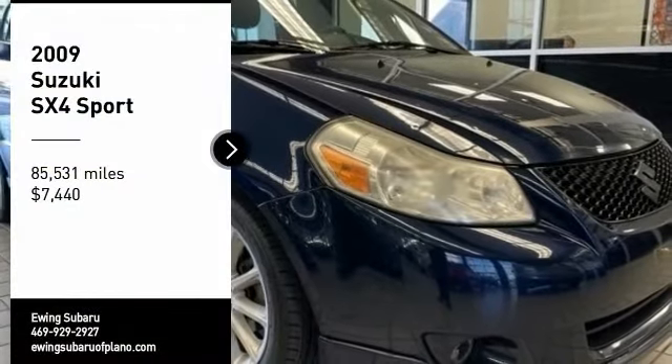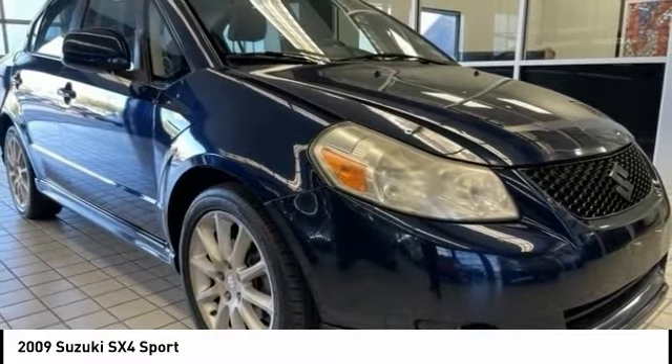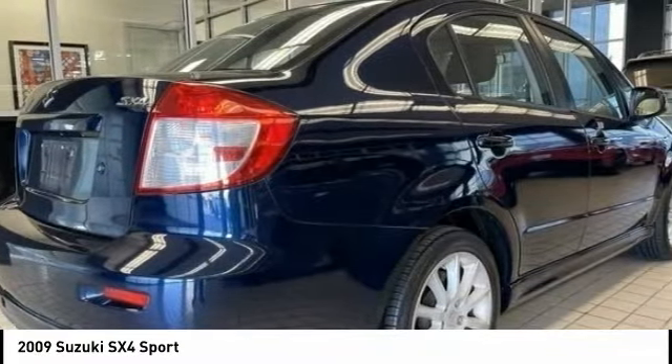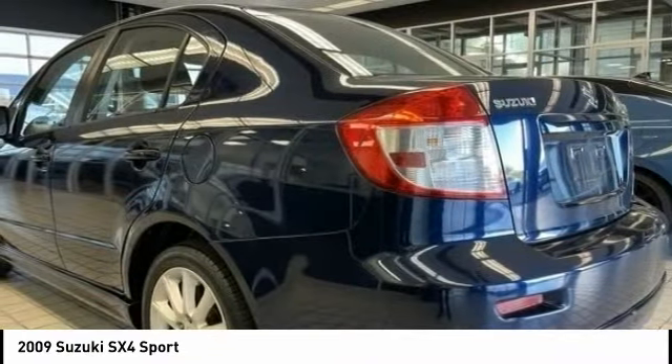Looking for the right vehicle? Check out the 2009 SX4. The SX4 is indeed reasonably sporty when equipped with a manual transmission. It offers versatility and even looks like a stylish mini SUV.